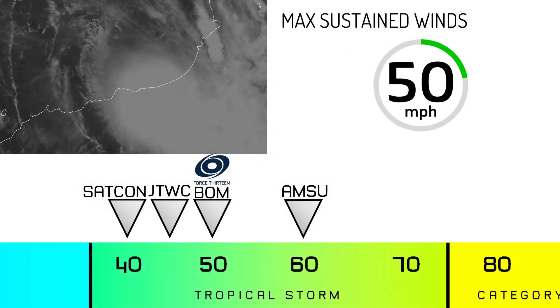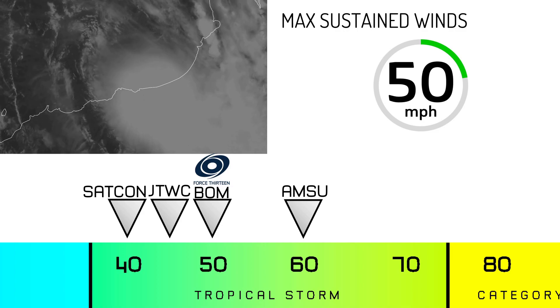Here are the current intensity estimates: the Bureau of Meteorology is currently sitting at 50 miles per hour, AMSU is all the way up at 60 miles per hour, the JTWC is sitting at 45 miles per hour, and SATCON is at 40 miles per hour.